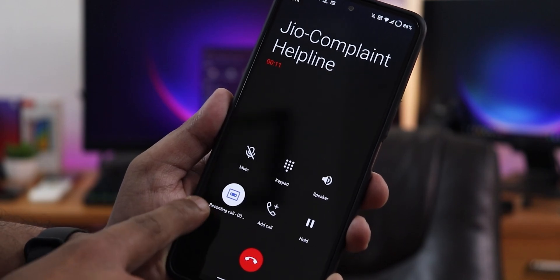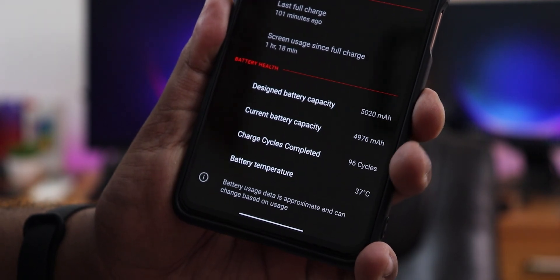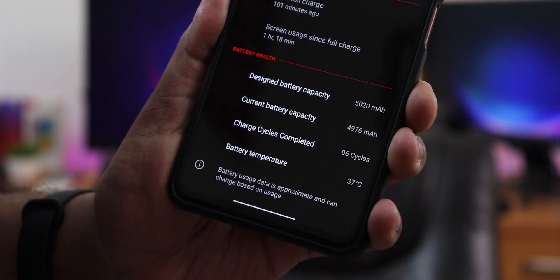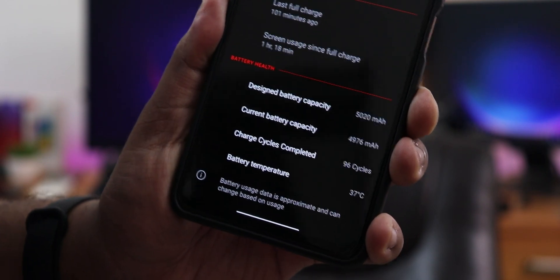You can stop or resume recording right from the call screen. The ROM also has the battery cycle viewing option in battery settings — scroll down and you'll find the design battery capacity, current battery capacity, charging cycle count, and battery temperature.